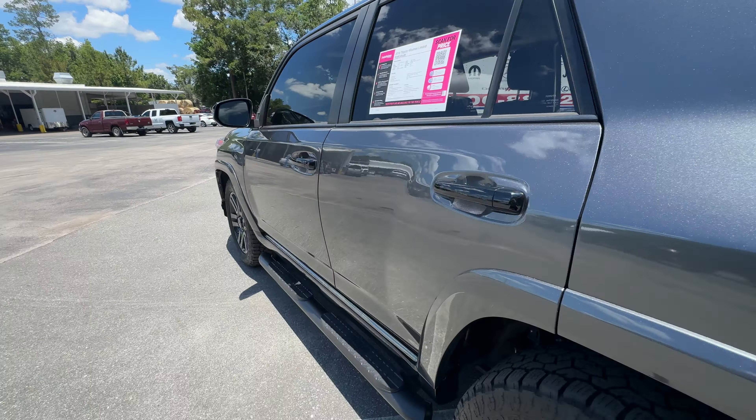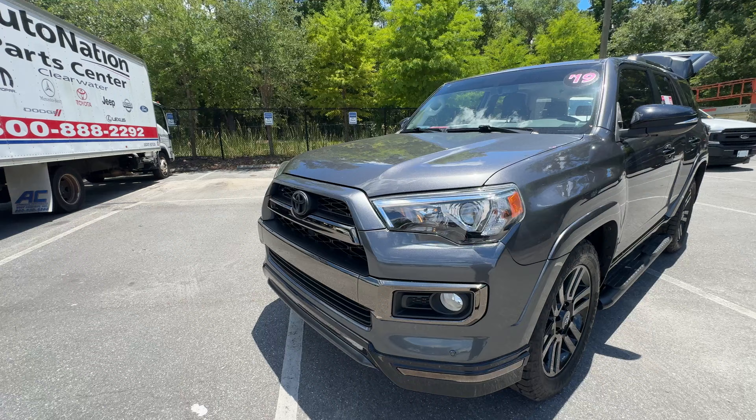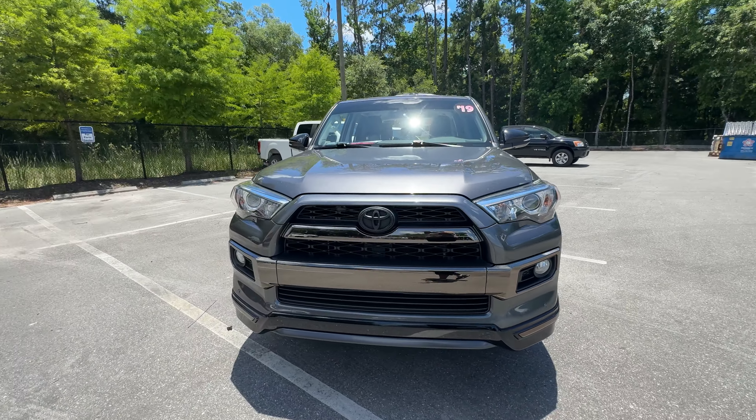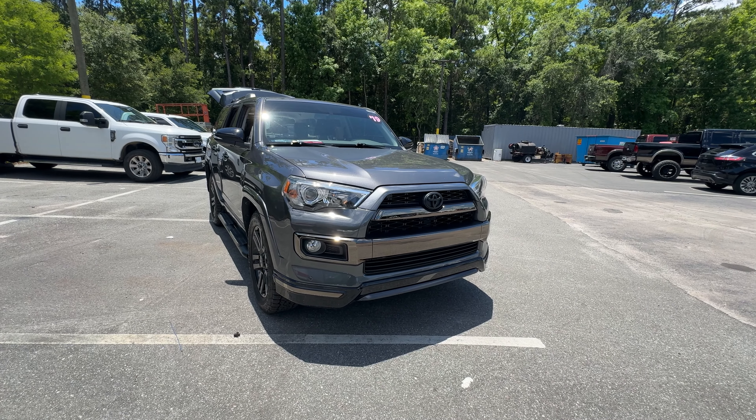This vehicle is powered by a four liter six cylinder engine, so it's got power. Like all pre-owned vehicles at AutoNation Ford Brooksville, it has a five day 250 mile money back guarantee.